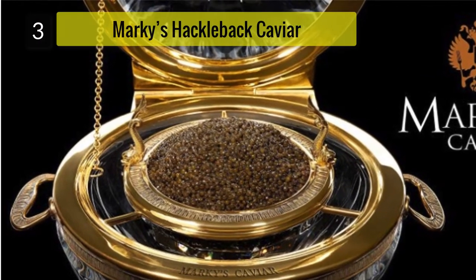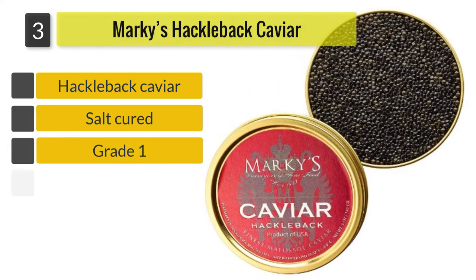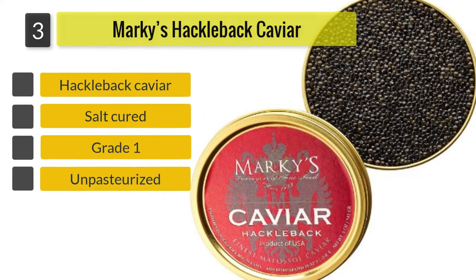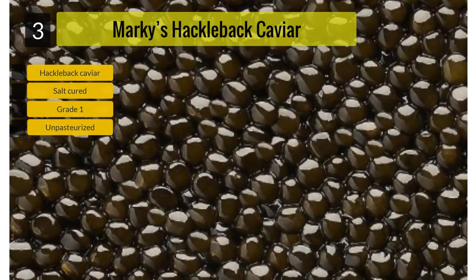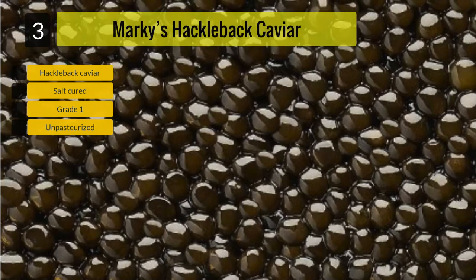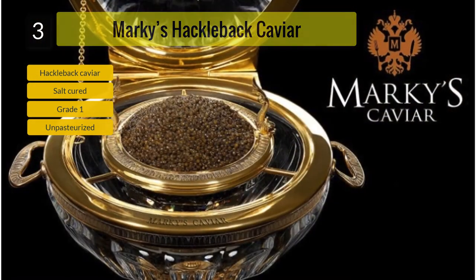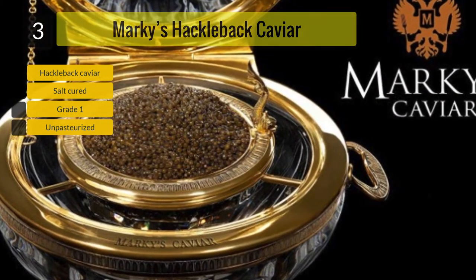Number 3: Marquis Hackleback Caviar. This is a black caviar with small pearly grains which have been salt cured, with a refrigerated shelf life of between 4 to 6 weeks. A small number of buyers consider that this caviar is on the mushy side and will not pop in the mouth as other caviar will. This caviar is shipped expedited and on ice.